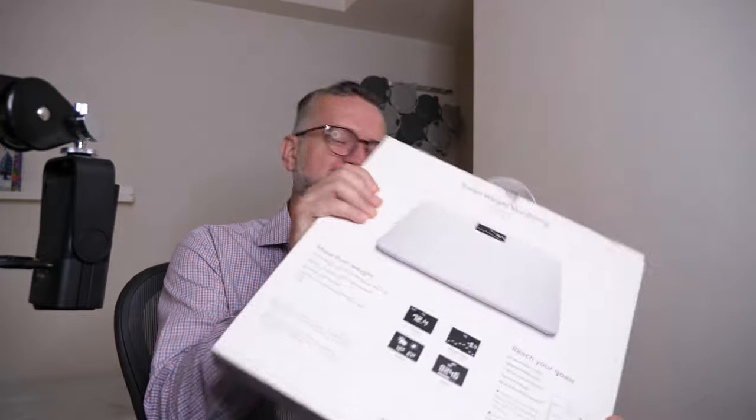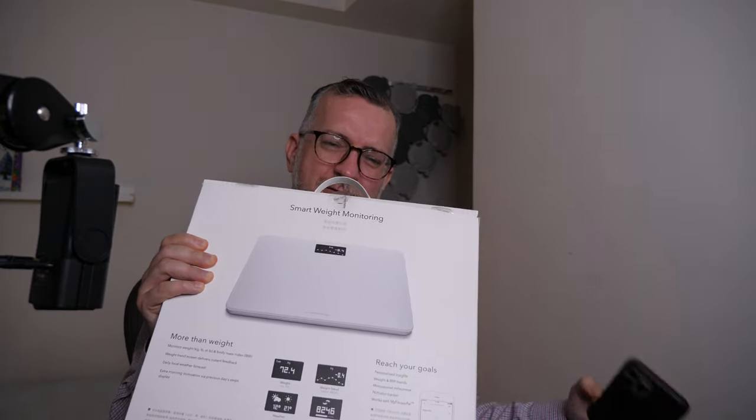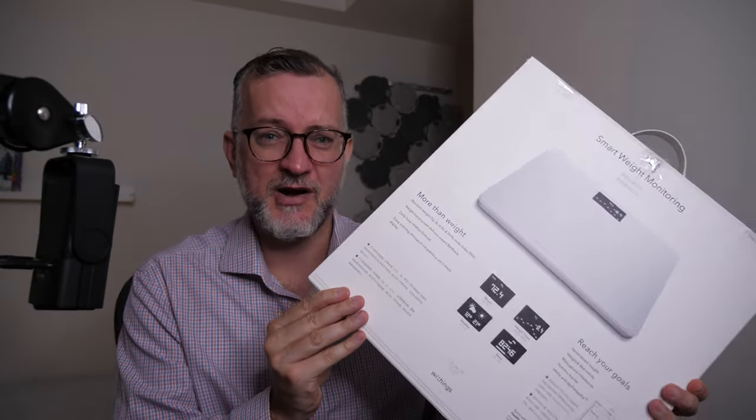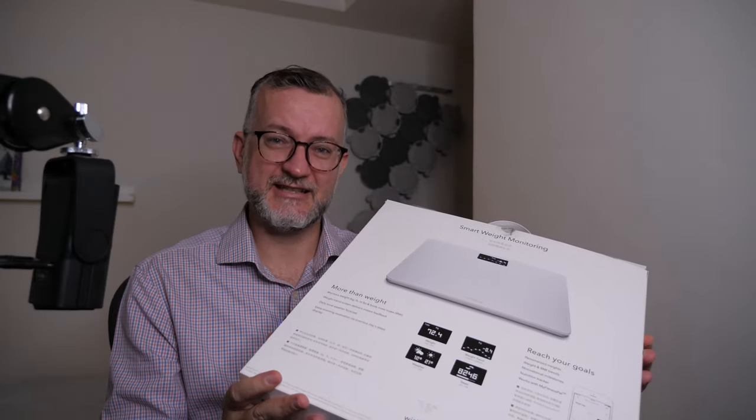Anyway, if you know of a scale that can simply put data points onto Apple Health, just let me know — because this one is not simple. This one is insane. This sucks.